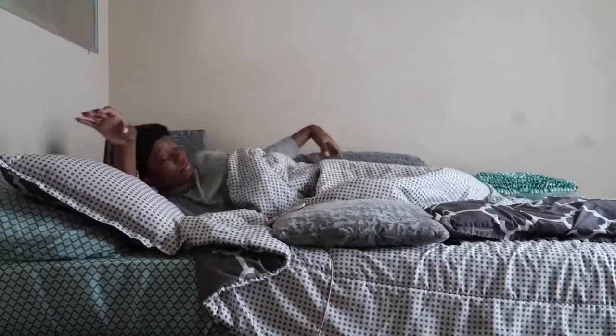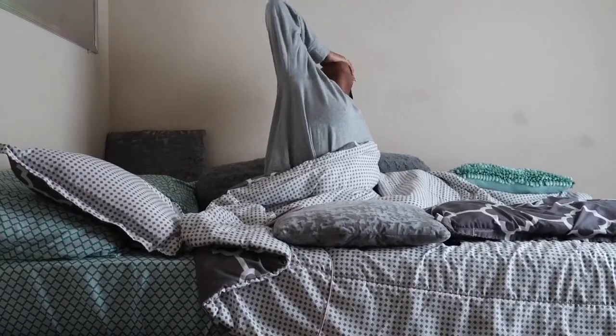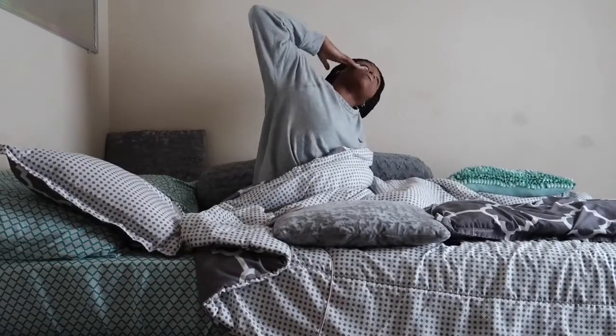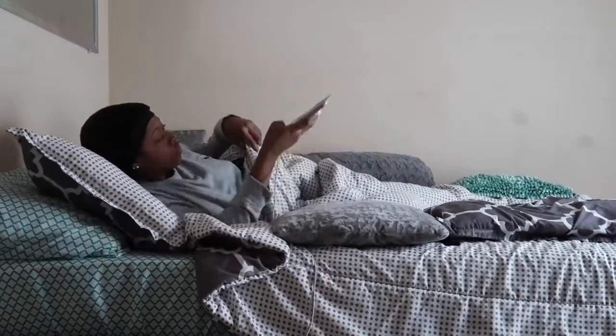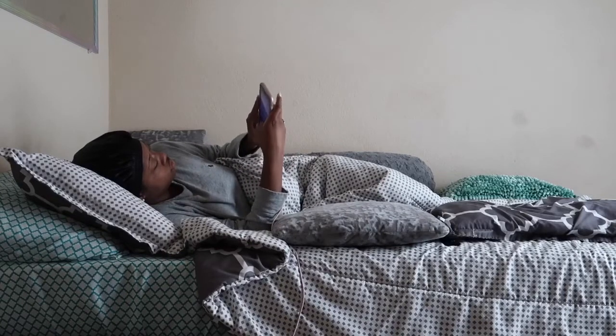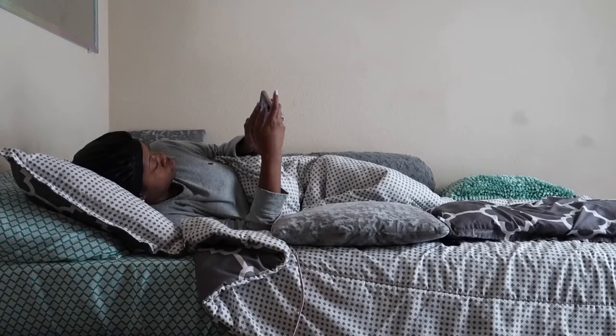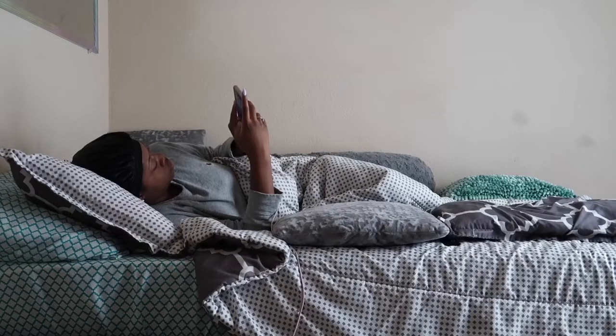Obviously I'm going to wake up, stretch, just get some life into me. I'm usually on my phone for about a good 30 to 40 minutes, just checking my Instagram, Snapchat, Twitter, Facebook, and my messages — making sure I didn't leave anybody on read the night before. Then I'll get up and get started with my day.